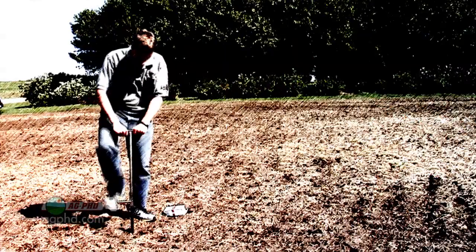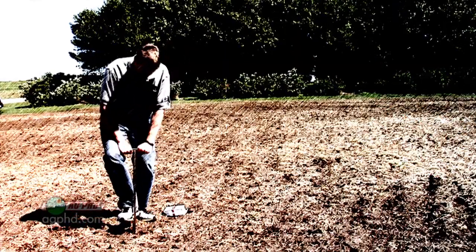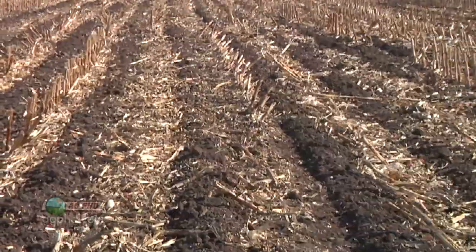Hello and welcome to Ag PhD. I'm Brian Hefty, and I'm Darren Hefty, thanks for joining us. Some of our friends and neighbors have said we just take soil sampling to the extreme. Well, we've never taken it more extreme than we have this year. We've sampled every single inch going down a foot deep in no-till, conventional till, and strip till.